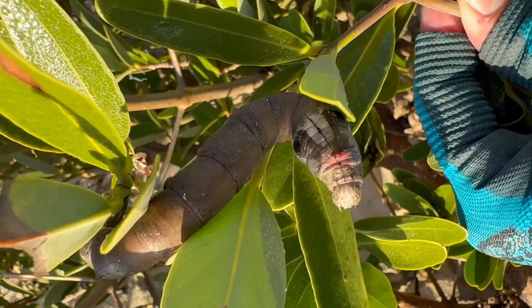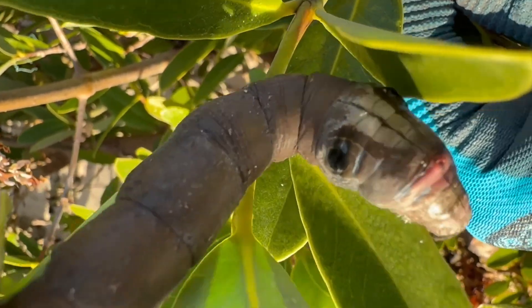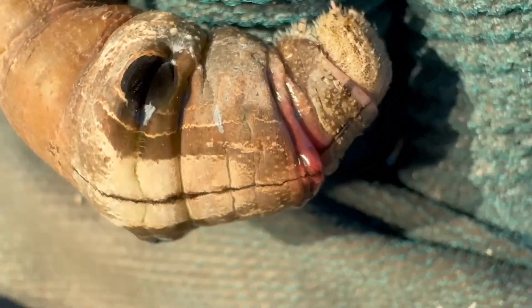Look at this, guys. Is that a snake or a caterpillar? This thing is wicked, man.